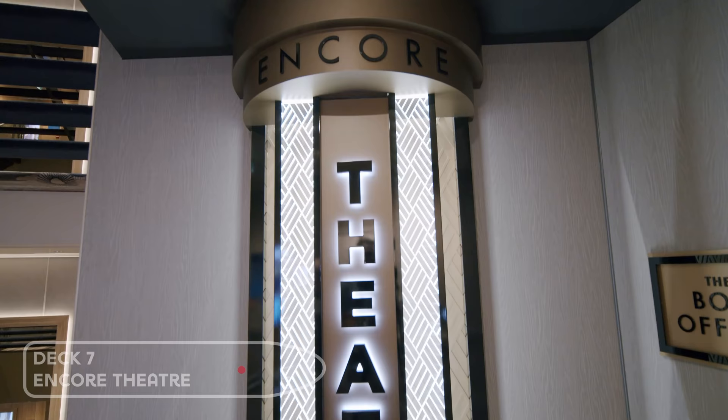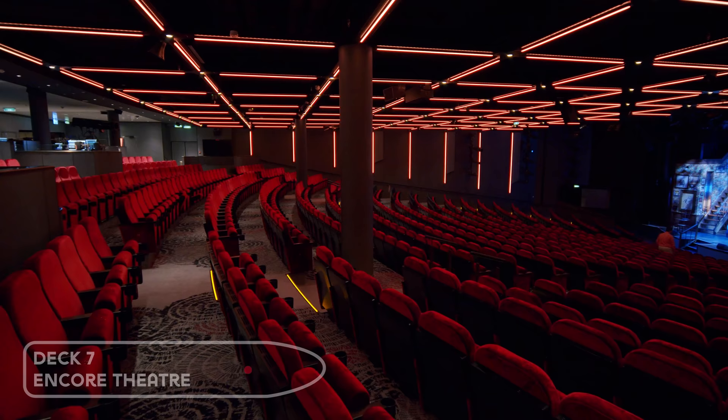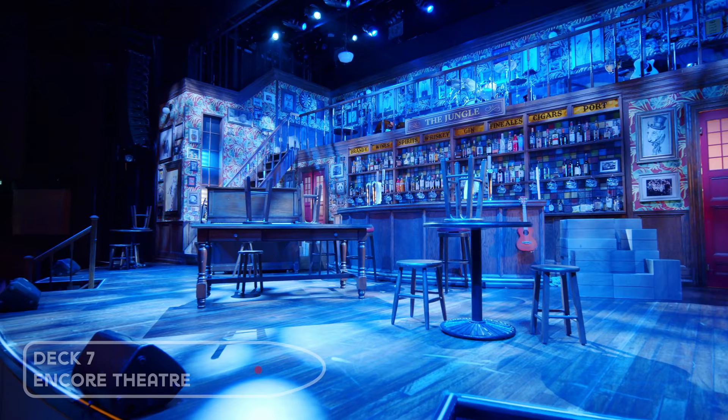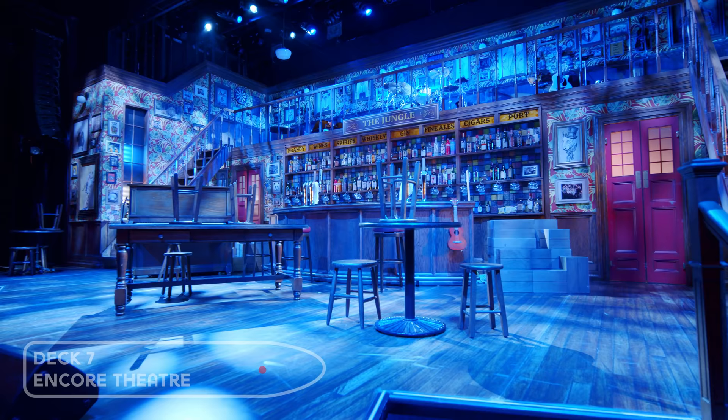One deck down you'll find the Encore Theatre, with productions including The Choir of Man and Broadway show Kinky Boots. You're in for a treat as both shows were absolutely fantastic — some of the best we've seen at sea.